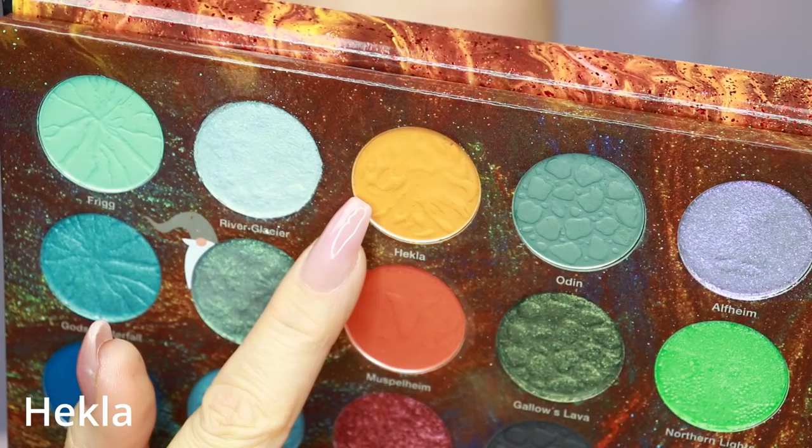The next shade is called Hecla. It's really gripping the primer right now, which is good. Here it is — I think it's even a cooler-toned orange. Very pretty though.